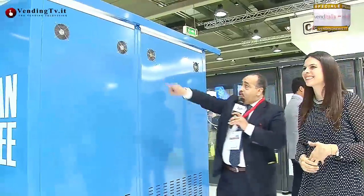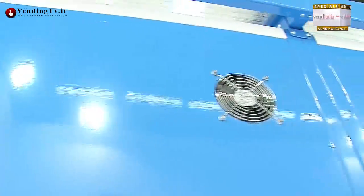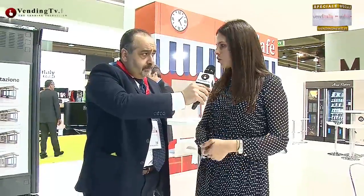Oltre alle nostre normali prese d'aria che consentono la ventilazione all'interno della struttura, ci sono anche delle ventole sul retro che consentono all'aria calda di non stagnare. Eccole qui. Queste ventole vengono applicate per ogni struttura e possono essere gemellate: due possono diventare tre, quattro, cinque, sei. Le necessità possono essere adattate alla struttura. Anche attraverso queste micro fessure sulla parte bassa, queste prese d'aria consentono il funzionamento delle macchine, così la macchina lavora in completa autonomia senza nessun tipo di problema.